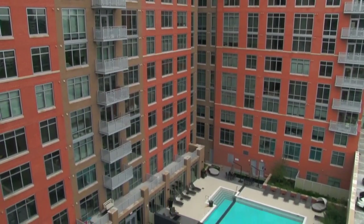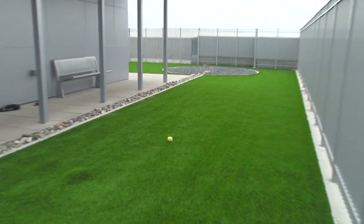The majority of our apartment homes even have some outdoor space. We are pet friendly, but we do have a pet-free floor to try and accommodate everyone.